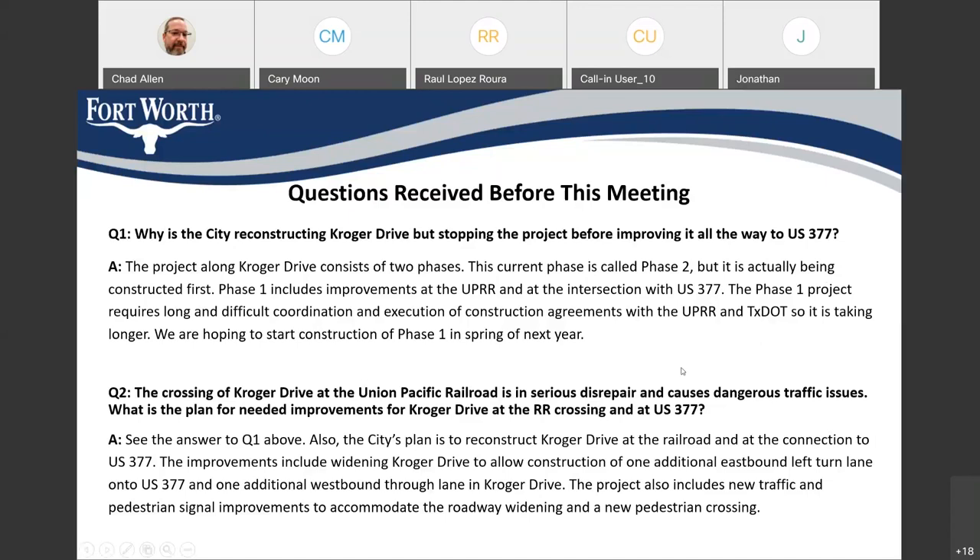Why is the city reconstructing Kroger Drive and stopping the project before improving all the way to US 377? Our Kroger Drive project consists of two phases. The one we're about to start is called Phase 2, but we're actually building it first. Phase 1 of the Kroger Drive project does include improvements at the railroad crossing and at US 377. Unfortunately, in order to start building those, we have to get permits from the UPRR and TxDOT and enter into construction agreements with them. We've been working on those agreements for a long time, but they're delaying the project. We hope to start Phase 1 in spring of next year, right around the time we're finishing the current Phase 2.